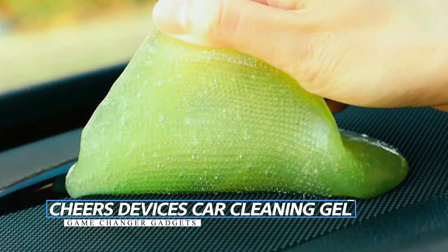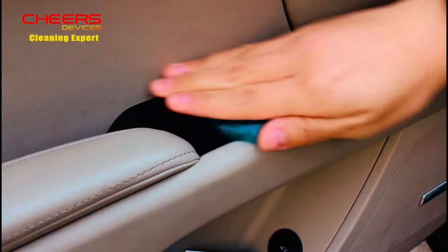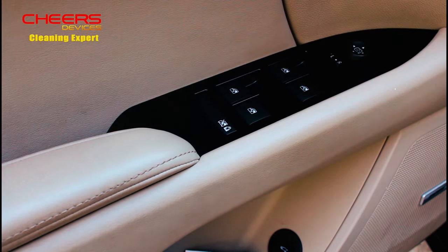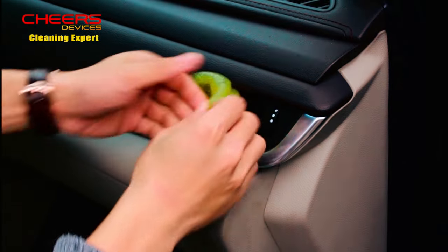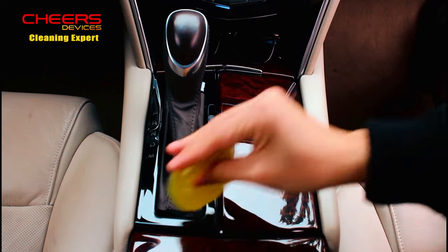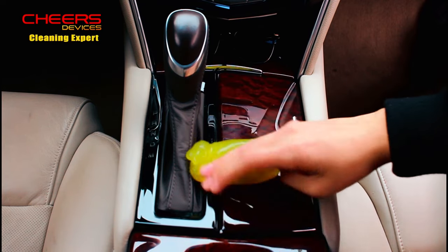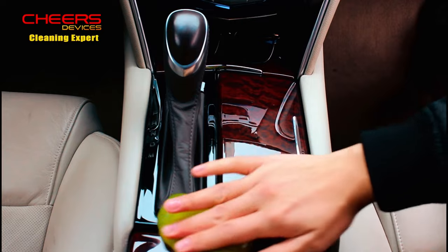Cheers Devices Car Cleaning Gel: Seeking an effective way to maintain cleanliness for your car and devices? Discover the Cheers Devices Car Cleaning Gel. This four-pack detailing kit offers a versatile cleaning tool that reaches into nooks and crannies, from car air vents to keyboards and more.